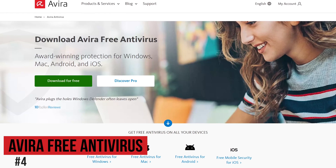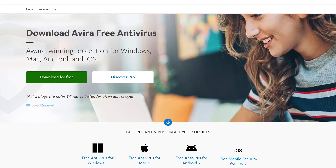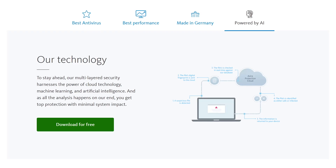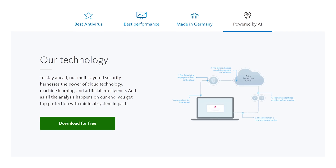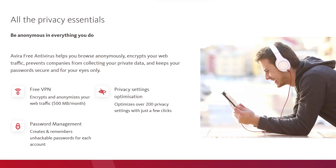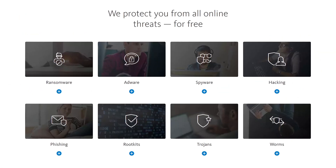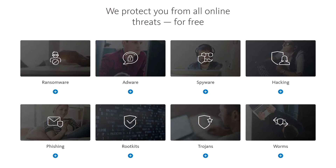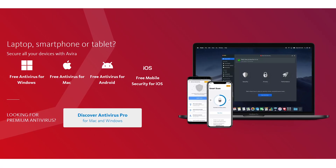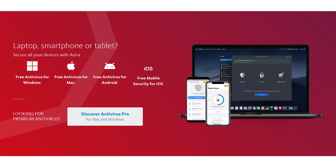In at number four is Avira Free Antivirus. Years ago it used to be one of our favorites, but sadly it's been passed up by the competition. It's actually a step up from using built-in antivirus and has features many competitors do not have. It utilizes machine learning and artificial intelligence to protect against new and evolving threats. It also offers a free VPN, but you're limited to only 500 megabytes per month, and it includes an ad and tracker blocker built in. While it has excellent lab test scores for all types of threats, one major complaint is that it has a negative impact on system performance on low-spec computers. Avira Free Antivirus is available for Windows and Mac, along with mobile apps for iOS and Android.